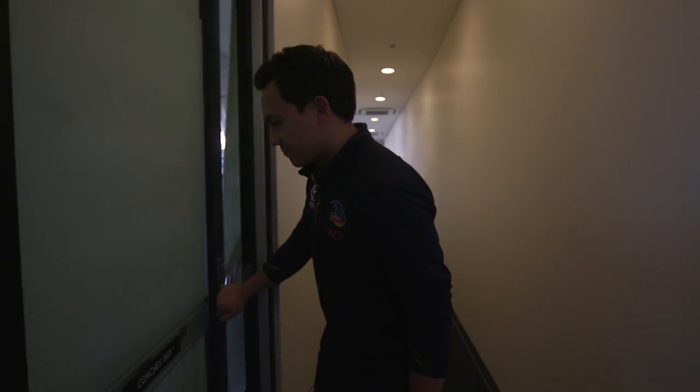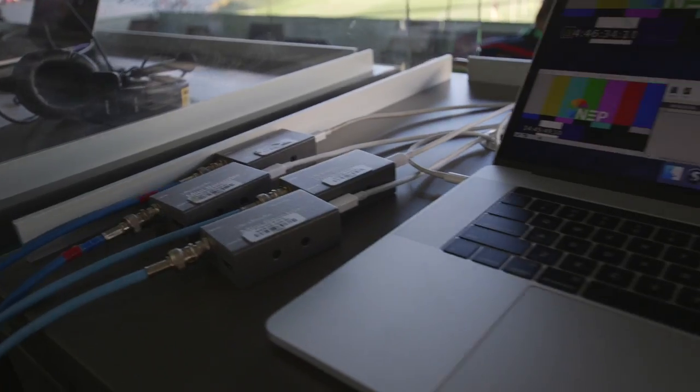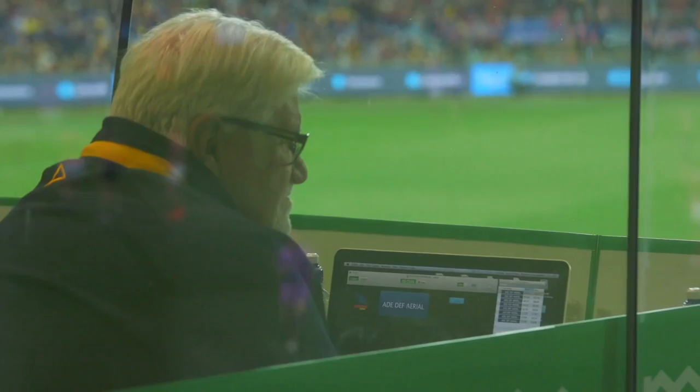Hi guys, we're here at Adelaide Oval. I'm here to give you a tour of the coach's box on game day. This is the coach's box — it's a high pressure environment, but it's always nice and calm and collaborative in here. At Adelaide Oval, everyone sits in the same spot every week.